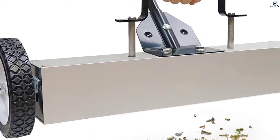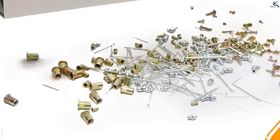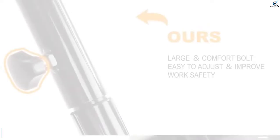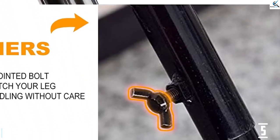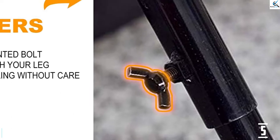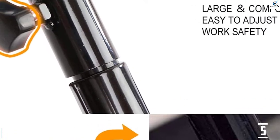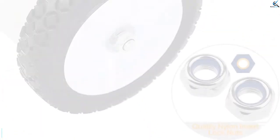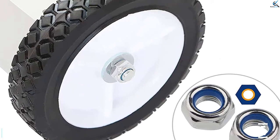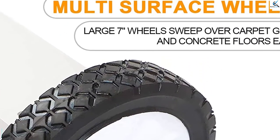Likewise, the magnetic broom comes with an easy-to-operate pickup handle with a quick-release mechanism. Furthermore, it's ideal for collecting nails, bolts, tacks, nuts, screws, washers, and any other metal pieces and objects along the way. It's also an exclusive magnetic sweeper that comes with two rolling wheels that offer flexibility to roll on grass, carpet, driveways, concrete, and any other place you need free from metal objects.